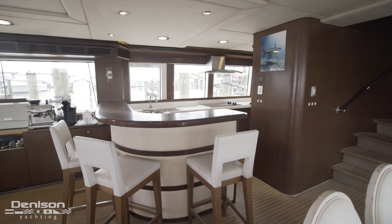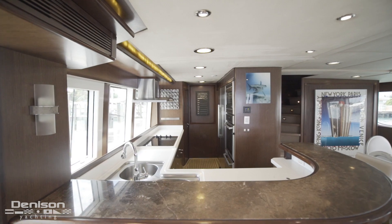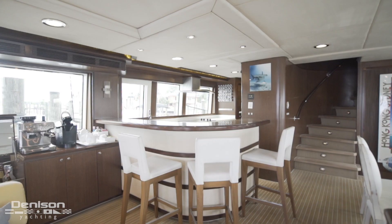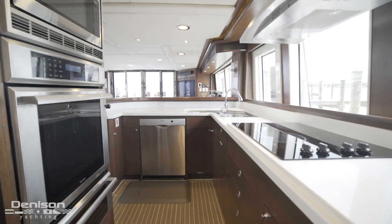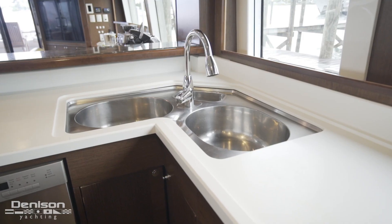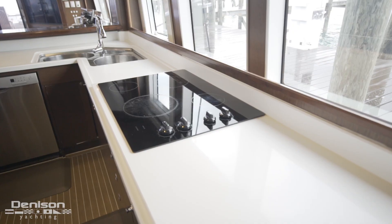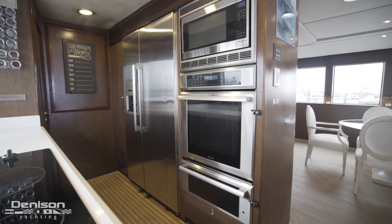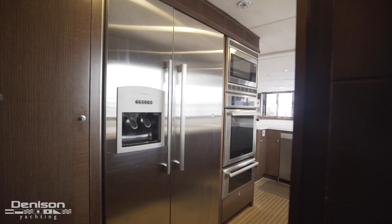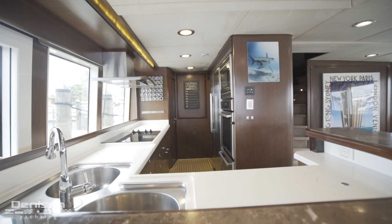Next we're going to take a look at the galley. This professional grade galley is perfect for this yacht — first, it serves as a bar top. For appliances, Hiatus has everything you need: twin stainless steel sink basins, a Bosch dishwasher, and a four-burner glass cooktop with hood above it. Facing in, we see a Thermidor side-by-side fridge freezer, Thermidor oven, and a microwave. Forward is pantry storage.